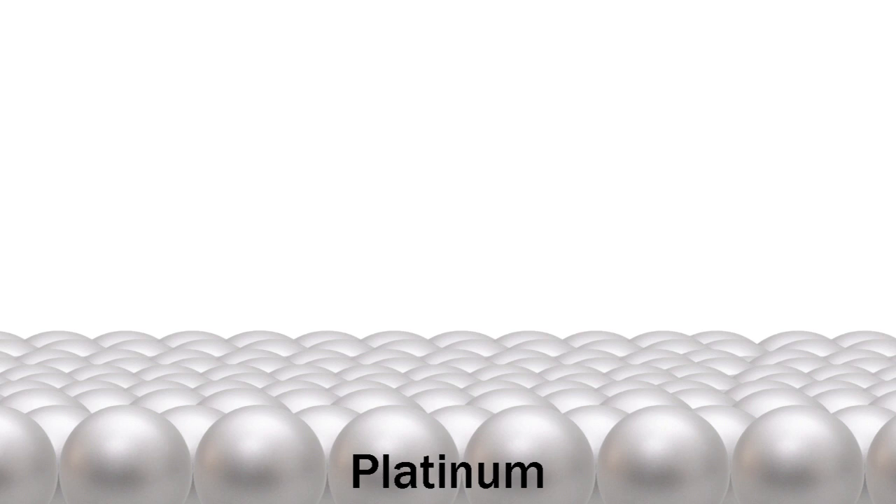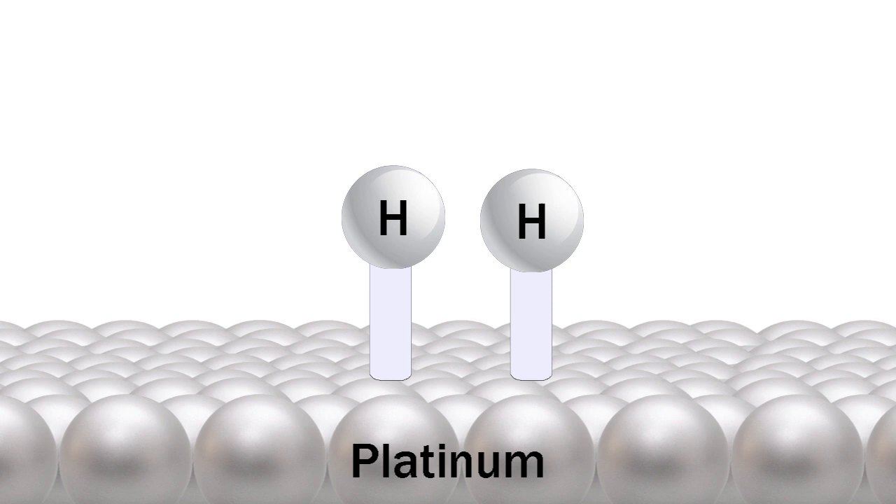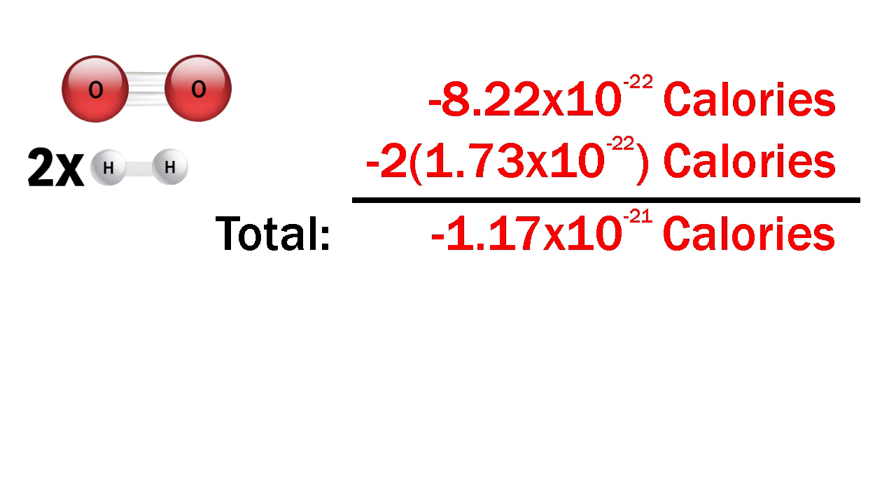A catalyst such as platinum has a high affinity for hydrogen, so it breaks the bond spontaneously and the hydrogen sticks to the platinum. That means you don't have to supply the 1.73 x 10 to the negative 22 calories to break the hydrogen bond — it's already broken. That decreases the total amount of energy you need to start the reaction: the activation energy.